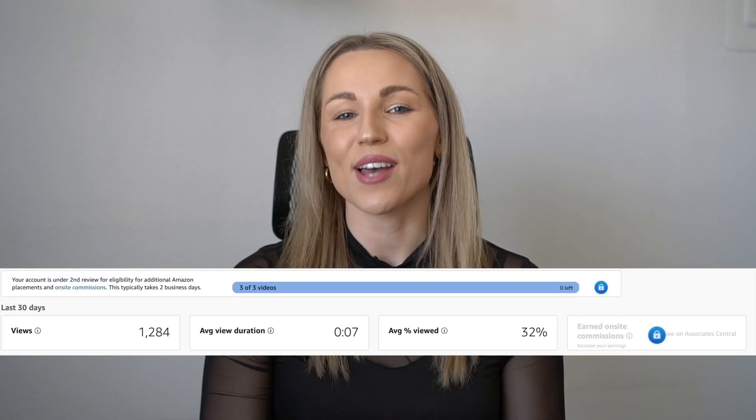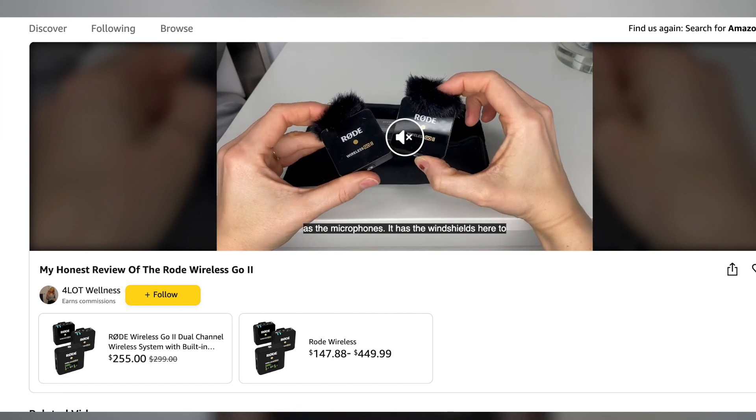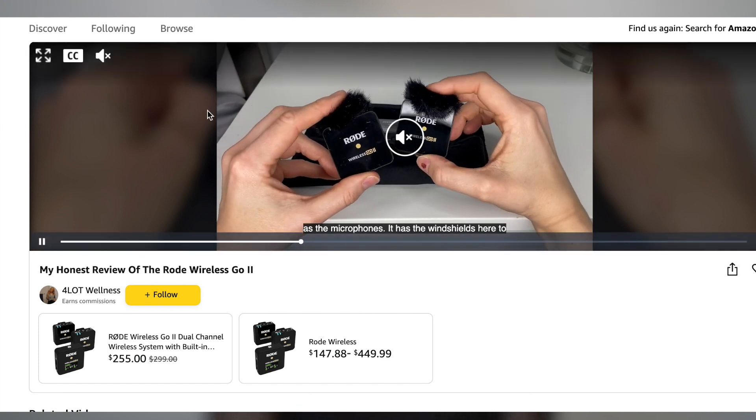In this video, I'm going to share with you how to unlock Amazon on-site commissions on your Amazon influencer storefront. I'll go over what Amazon on-site commissions are, how to sign up for on-site commissions, some video content guidelines, breaking down what makes a good video to unlock your on-site commissions, and some additional do's and don'ts when creating your videos. I also give you a basic outline of how to create a great product review video to give you the best chance of unlocking on-site commissions, so keep on watching.